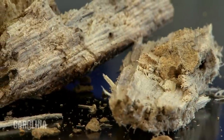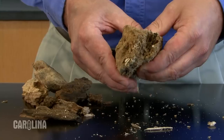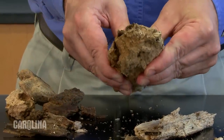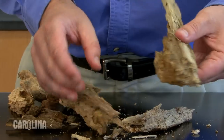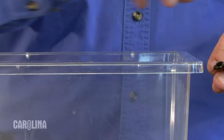Setting up their habitat is simple. In nature, these beetles live in rotting logs and feed on decaying wood. Make sure to select wood, preferably oak, that has decayed enough to easily break apart with your hands. Place the beetles in the habitat with the rotting wood.